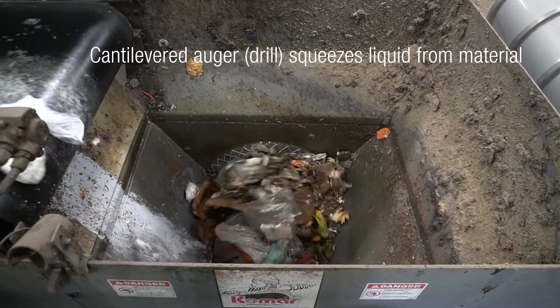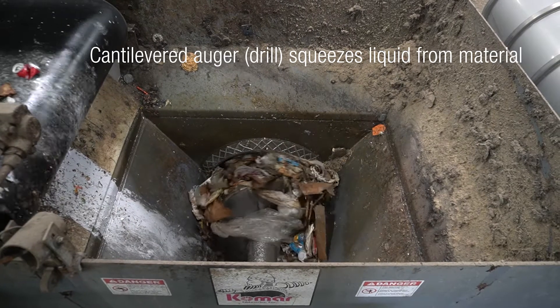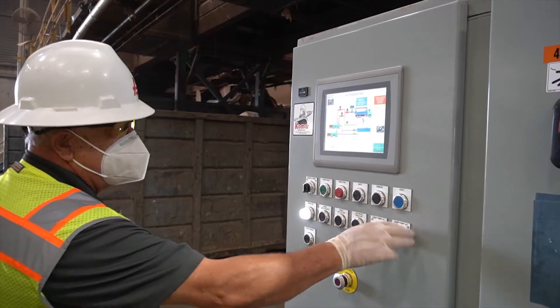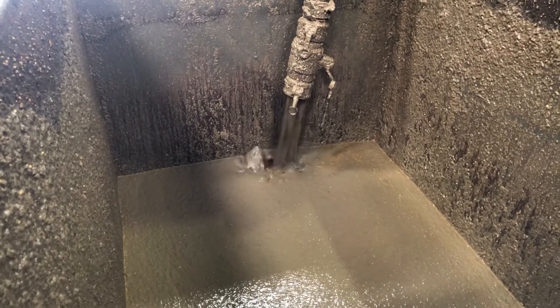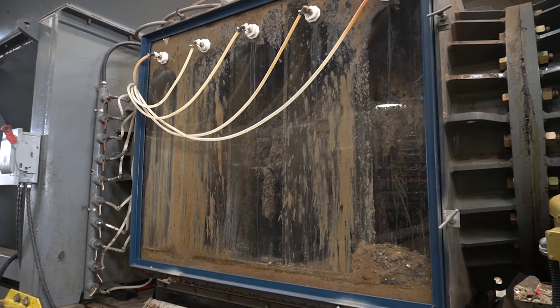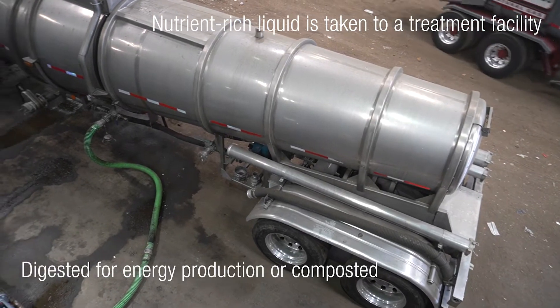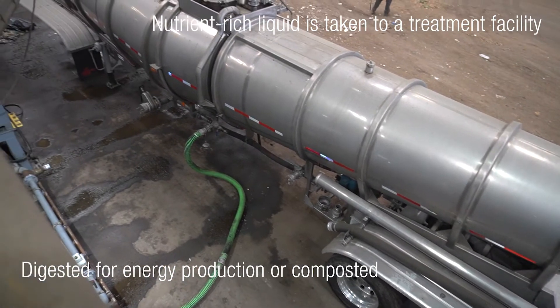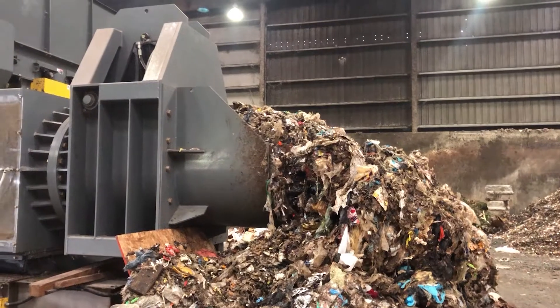Equipped with a cantilevered auger, or drill, the OSP pushes the waste against a hydraulically activated door to squeeze the liquid from the material and into a collection tank. The nutrient-rich liquid is then loaded into a tanker truck and shipped to a treatment facility, where it can be digested for energy production or composted.